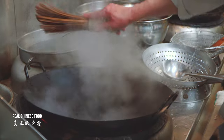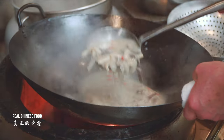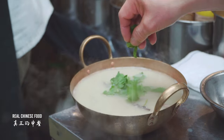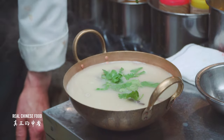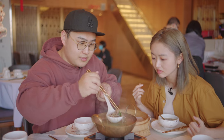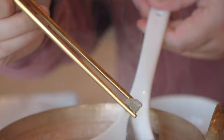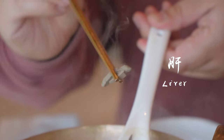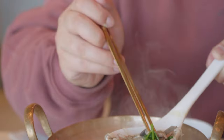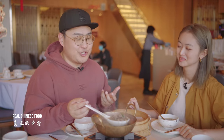Now for the lamb offal soup. The chefs get up very early — sometimes four in the morning or even the night before — to slow cook it. They stew the lamb bones for hours to make this bone soup. The soup has lung, tripe, and liver, which has a really special taste. I don't think everyone can take this soup — it's absolutely a culture shock.